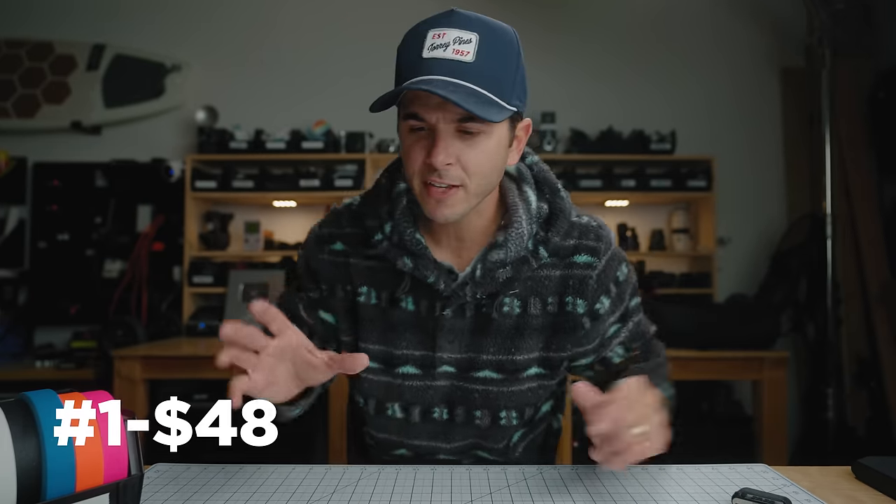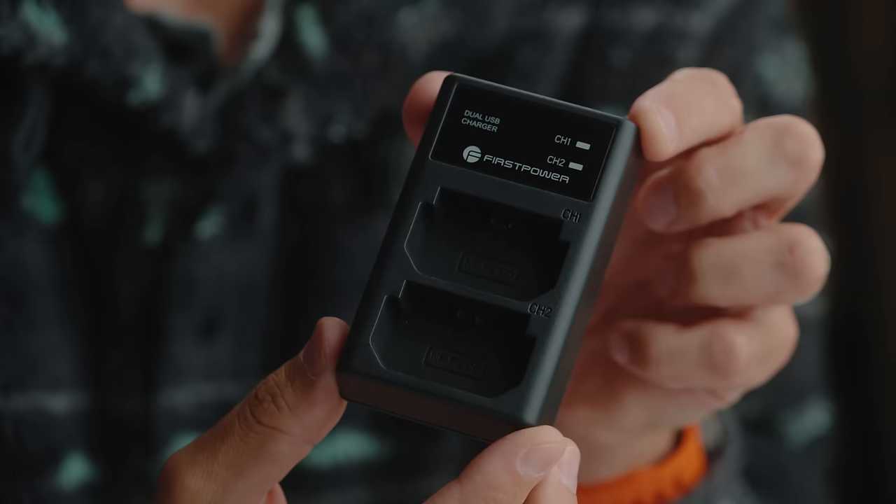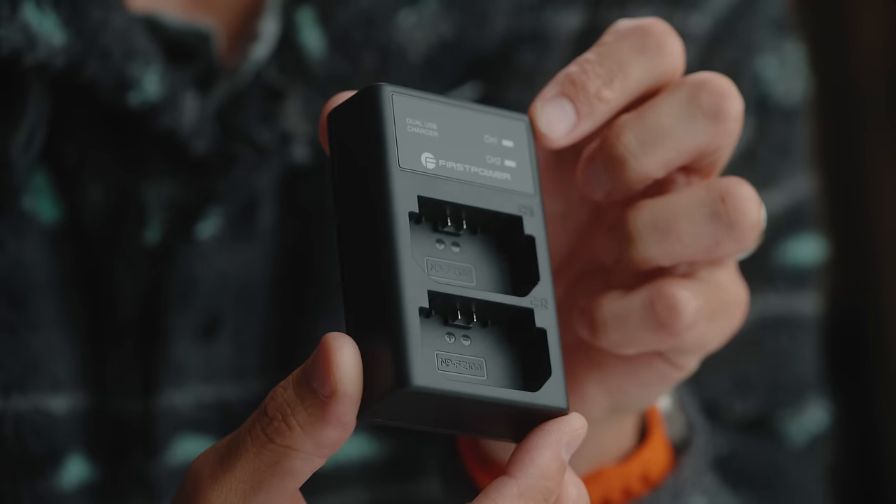The first bonus item is under $50 and it's from First Power — a dual charger for Sony's FZ100 batteries. If you're shooting any of the A7 series cameras, they take these FZ batteries. This dual charger is so much smaller than the Sony single charger you get with the camera, and I liked them so much I bought two sets so I can charge four batteries at once.